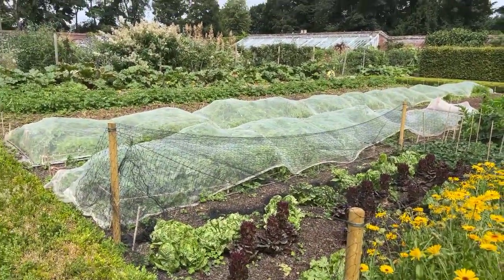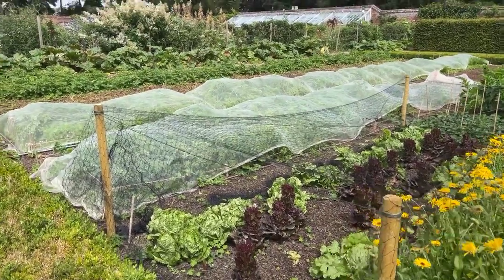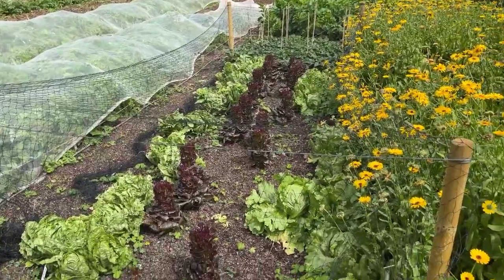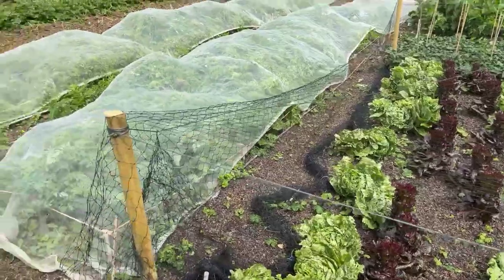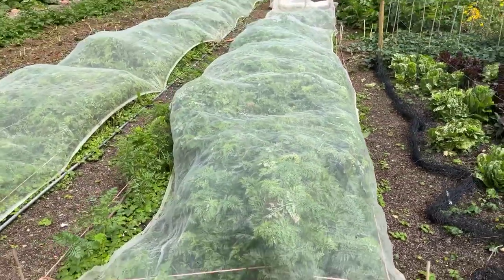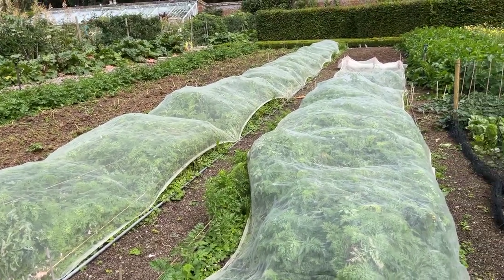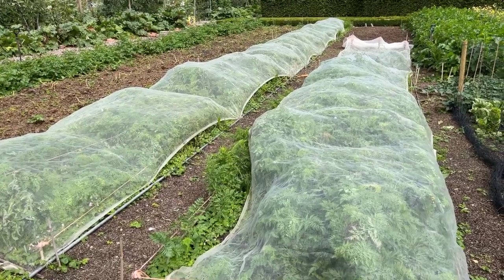Some of the vegetables are netted to prevent butterflies laying their eggs on them, and others are netted to prevent birds and possibly squirrels. There are some beautiful lettuces growing here, and I think they may have carrots under the netting to prevent carrot root fly. I think the scent of the calendula may also help in distracting the carrot root flies and covering up the scent of the carrots.